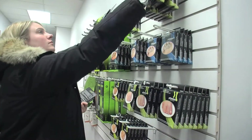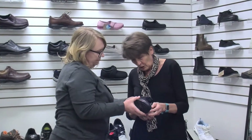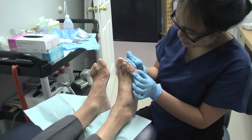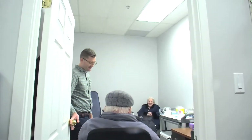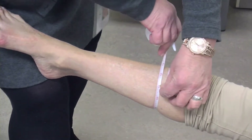Our chiropody office specializes in foot and ankle pain, custom-made orthotics, diabetic foot care, ingrown toenails, fungal nails, warts, wound care, foot examinations and education, and a certified compression fitter for stockings.